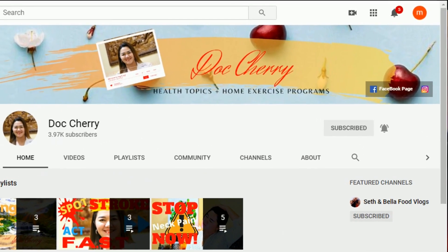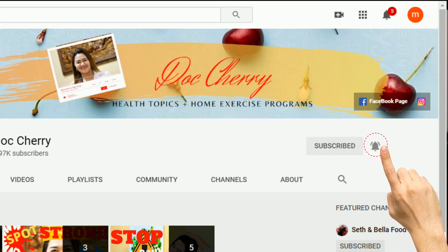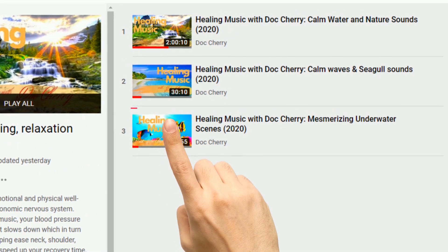If you're new here to my channel, please click the subscribe and bell button so you will be updated with my latest videos. Also, please feel free to type in Dr. Sherry in YouTube so you can have free access to my relaxing healing music that will help you with your pain, promote relaxation, and help you promote better sleep.